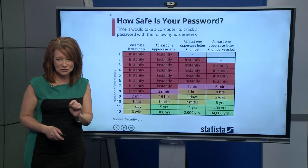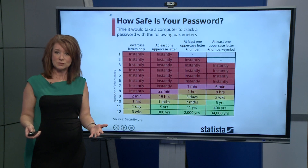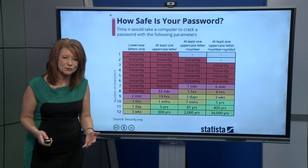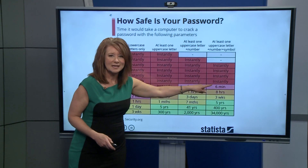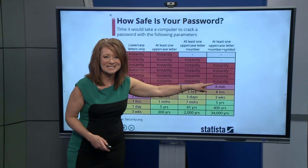Chances are that most passwords we use are about six characters with all those options. The cracking is instant.